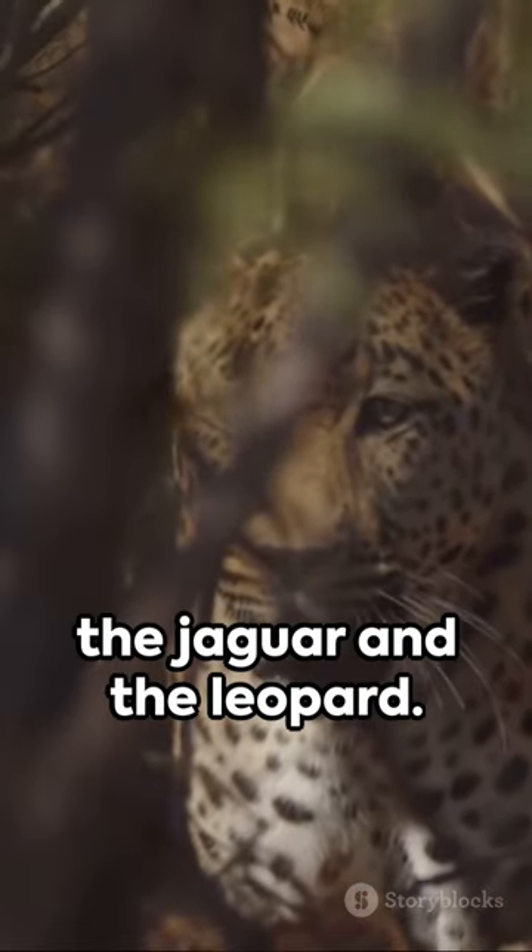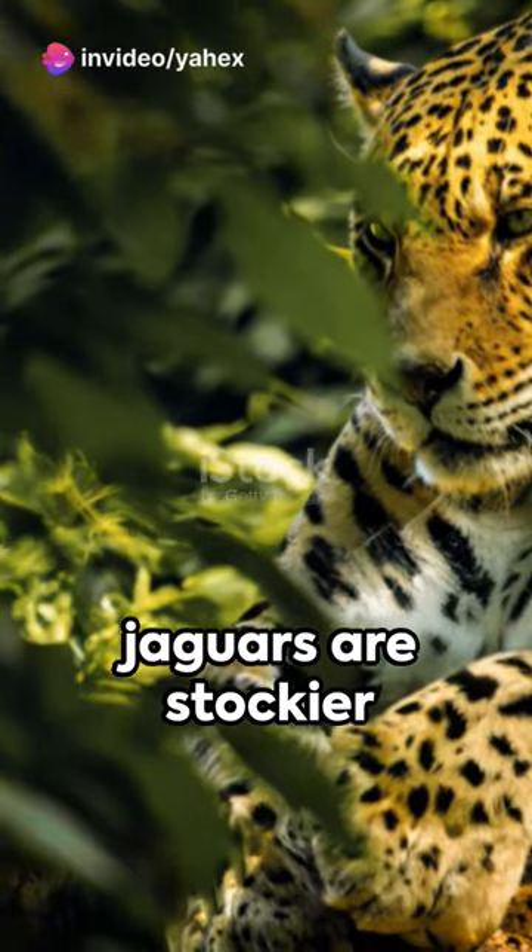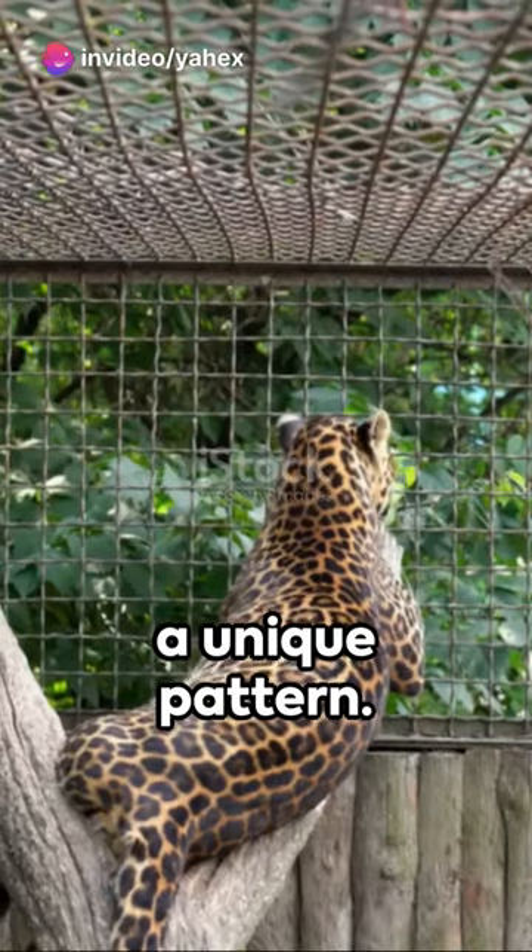Third on our list, the jaguar and the leopard. Look closely — jaguars are stockier and their spots have a unique pattern.